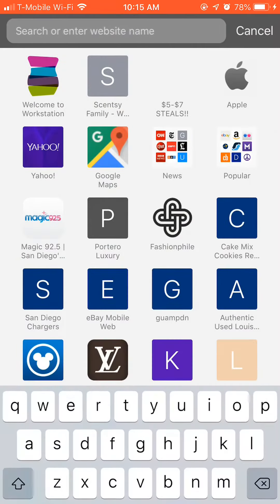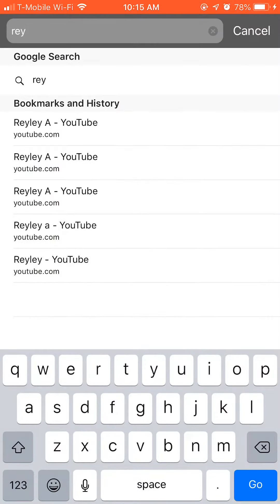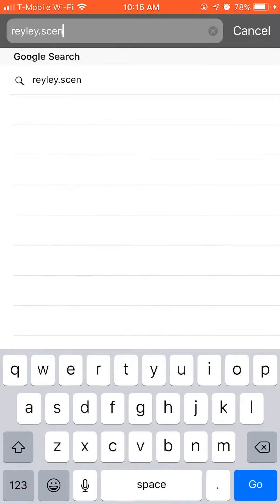Hi everyone and welcome back to my channel. We do have a new Scentsy Buddy that's been released today.